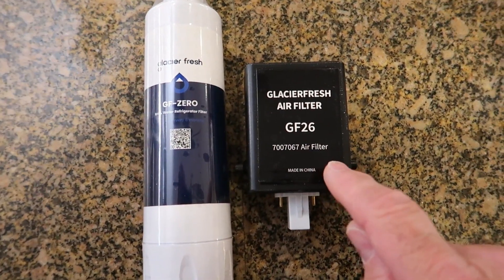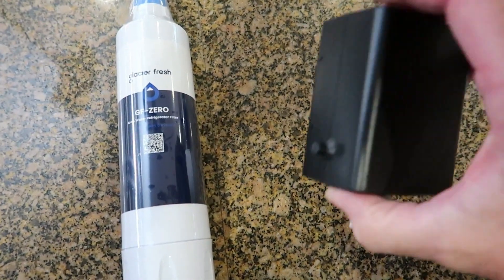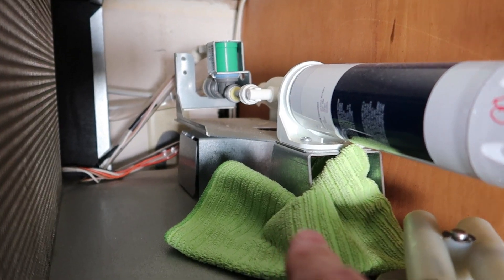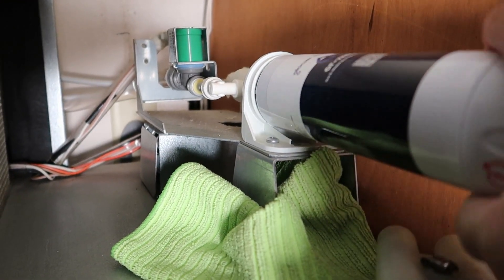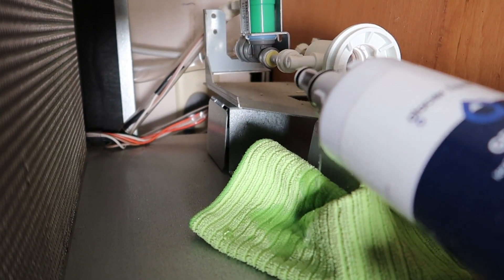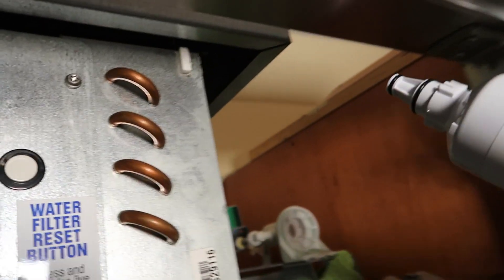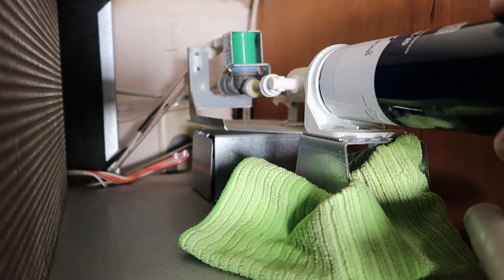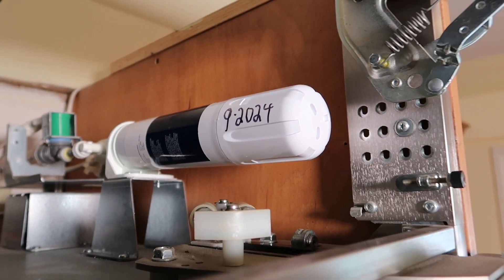The air purifier is Murphy-proof — it can go in either way, it doesn't matter. Here's the water filter. I've got a rag underneath just in case it drips, but it's self-sealing, so the quicker you snap it and pull it out, the less water you'll drip. I wet the O-rings with water — you could use saliva, but your family will appreciate clean fresh water. I push and turn until it snaps in. Now we'll date that water filter and leave the door open because we still have a reset function to perform.